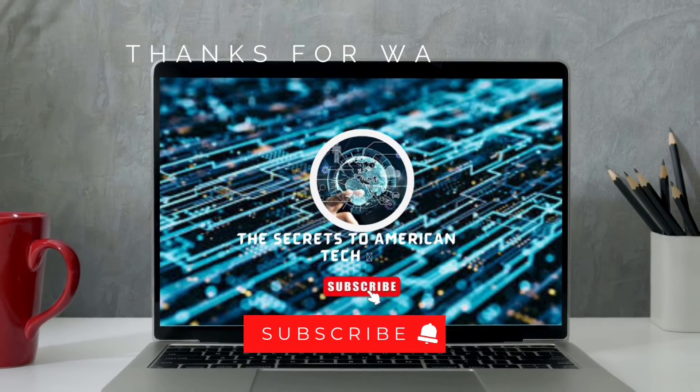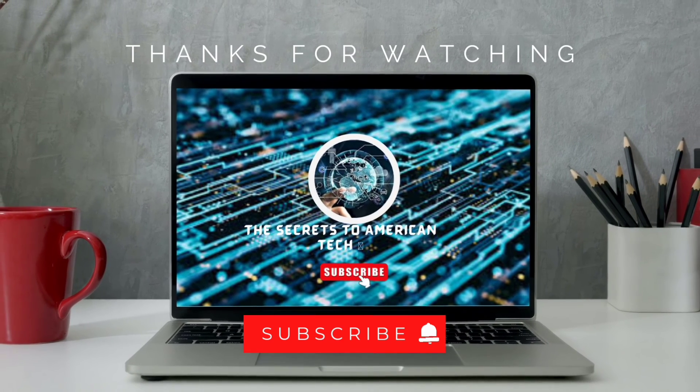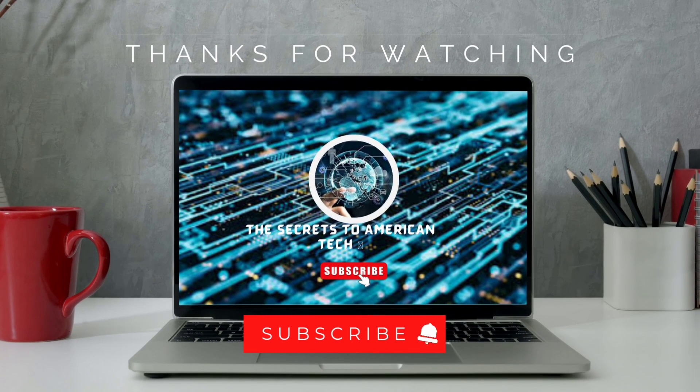For more innovative content on the newest tech and gadgets, click on the subsequent videos on screen and don't forget to subscribe. You won't regret it.